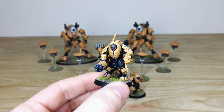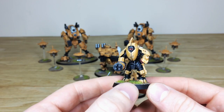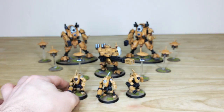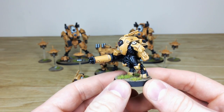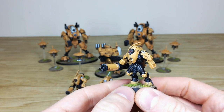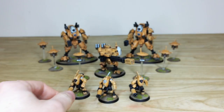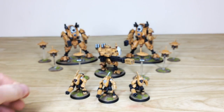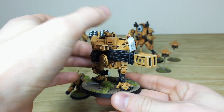The other two models from the Stealth Suit unit have all the lenses and gems painted on them corresponding to the color scheme, with lovely complementary red accents across the models in various areas. The third one also looks great in more detail — really cool models, always liked these. They're armed with burst cannons as you can see.